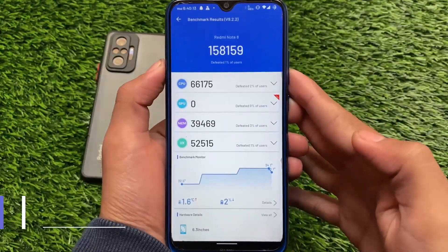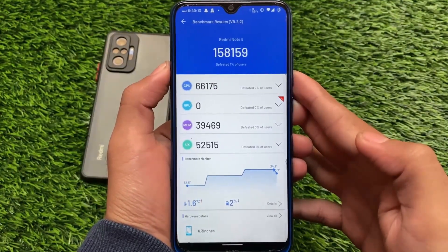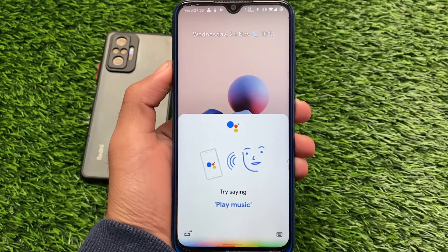If you want to check out the AnTuTu score, I'm getting around 158,000–159,000. I personally don't rely much on benchmark scores and prefer real-world performance, but some users want to see these numbers, so there you go.